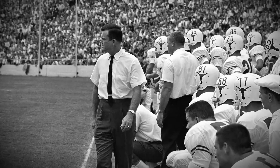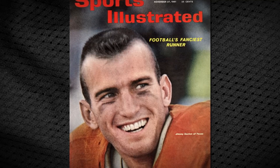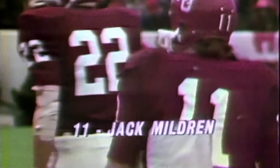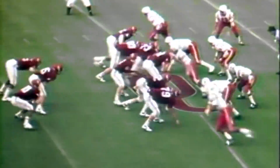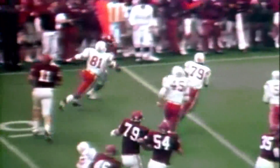Tearaway jerseys were first worn by Darryl Royal's Texas Longhorns in 1959. One of them, belonging to halfback James Saxton, sits in the College Football Hall of Fame. By 1971's Game of the Century between Nebraska and Oklahoma, torn and tattered was the new trend. And that's the man to give it to, Jeff Kenny — without much of a jersey on.